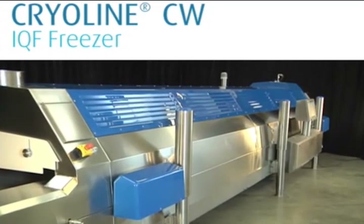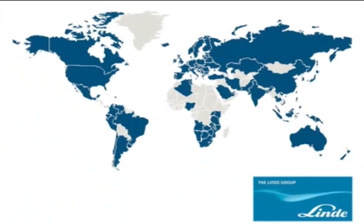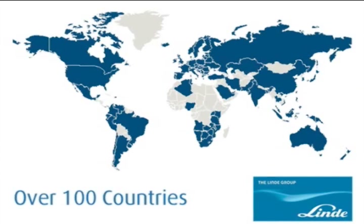The Cryo-Line CW freezer from Lindy combines versatility and flexibility to enable processors to freeze a large variety of meat and seafood products in IQF or non-IQF forms in a single freezer. The Lindy Group is a leading global gases and engineering company operating in over 100 countries worldwide.